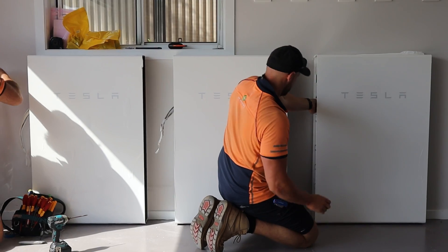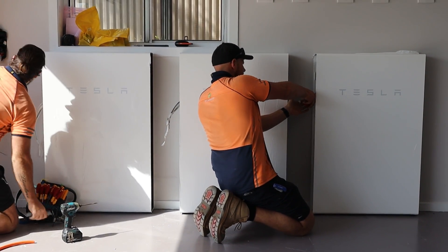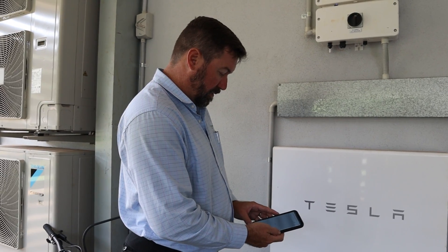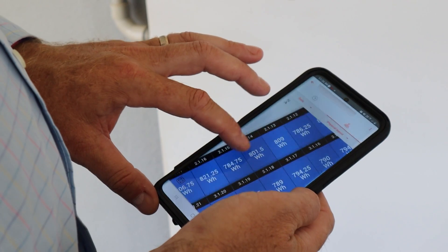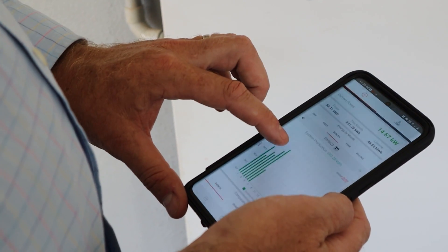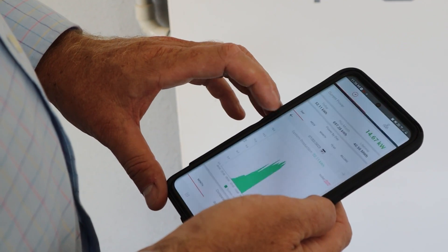This customer had done a previous solar design and battery system with Springer Solar, so when looking to build their new property they approached us again to design a system that would meet their needs. This system has 100 percent monitoring available through the Tesla portal and also through the SolarEdge monitoring platform. We can see live data from anywhere in the world of how much their solar system is producing, how much they're charging into their batteries, how much they're exporting to the grid, and the overall system performance with state of charge, energy self-consumption and energy independence.